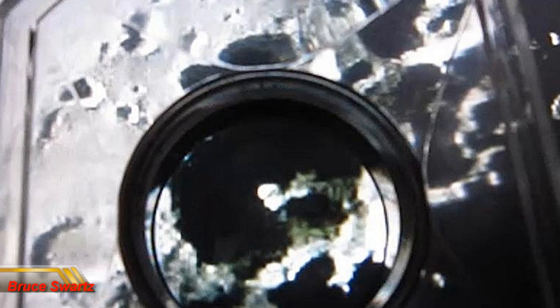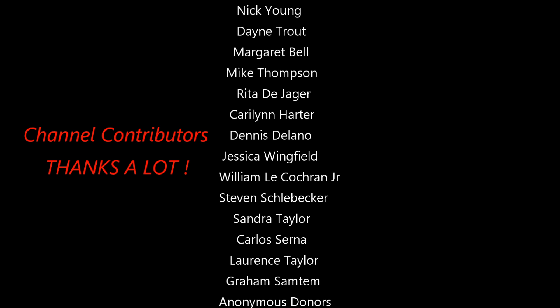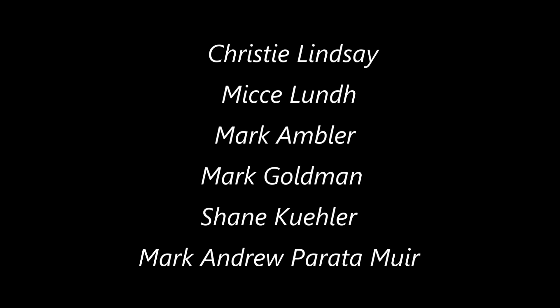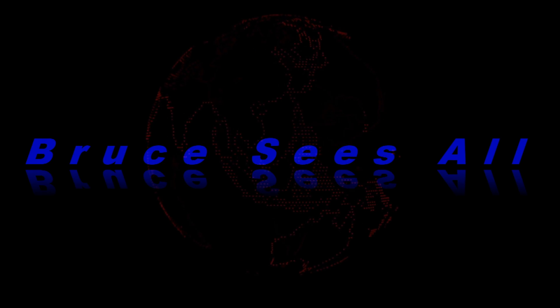We're going to be seeing a lot. Part two coming up. Thank you.